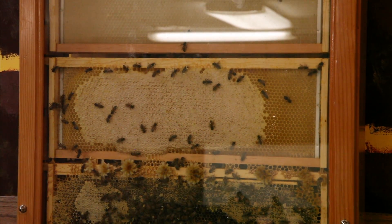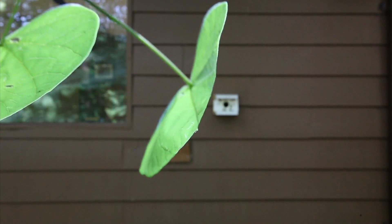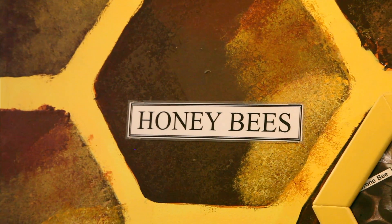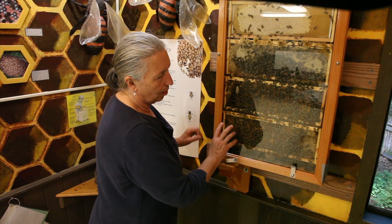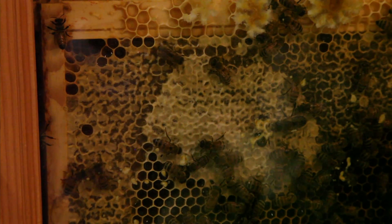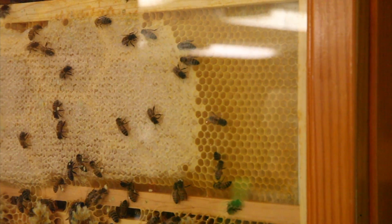In this observation hive, down in this corner where there is a lot of activity, there is a hole that goes down and out through the building, so these bees are actually going outside to collect pollen and honey. The honey bees have a very organized life. The first few weeks of a bee's life they become what we call hive bees — their job is to maintain the hive, clean the cells as new bees are being born, and make sure things are cleaned up. They may be building wax up here. You can see that some wax has been capped — that's all honey in there.